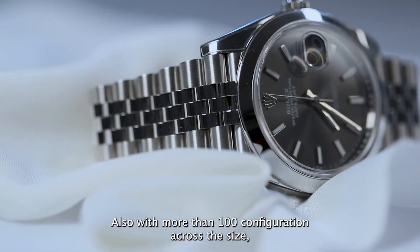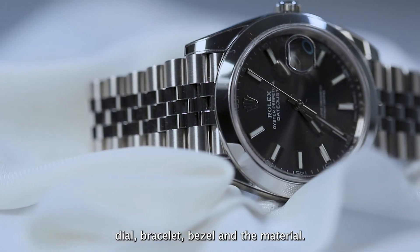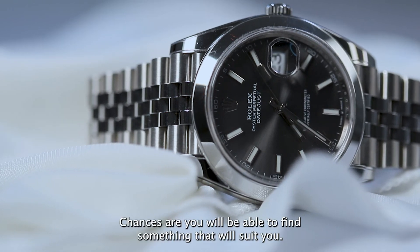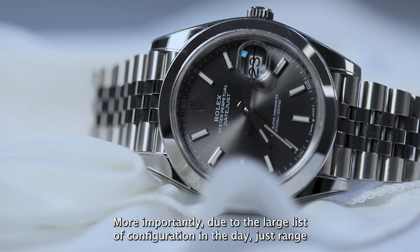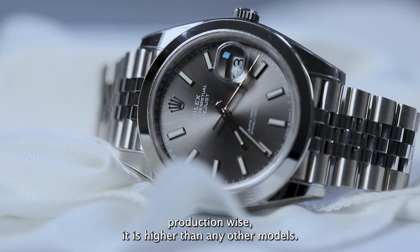Also, with more than 100 configurations across size, dial, bracelet, bezel, and material, chances are you will be able to find something that suits you. More importantly, due to the large list of configurations in the Datejust range, production-wise it is higher than any other models.